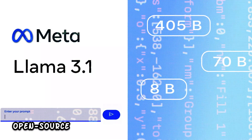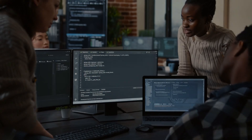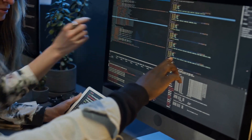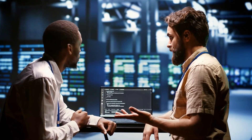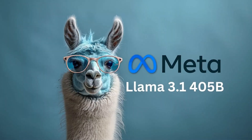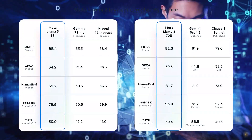One of the most exciting parts of LLaMA 3.1 is that it's open source. This means anyone can use, change, and improve the model. This has many benefits: letting more developers and companies create new tools, services, and apps, and making the technology easier to access for different uses — from school research to business products.